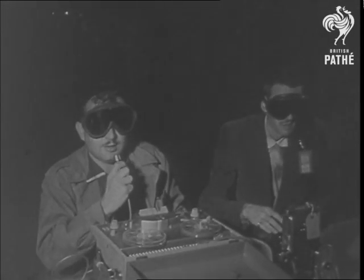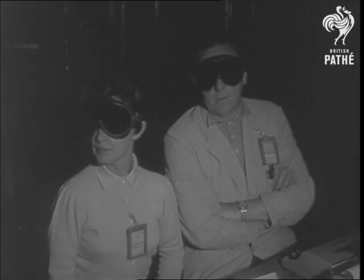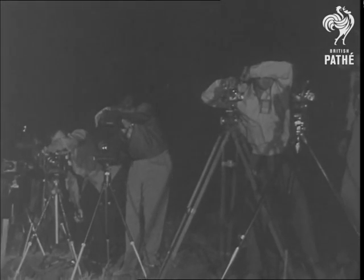From a distance of 13 miles, the camera records a blast four times as powerful as the destroyer of Hiroshima.